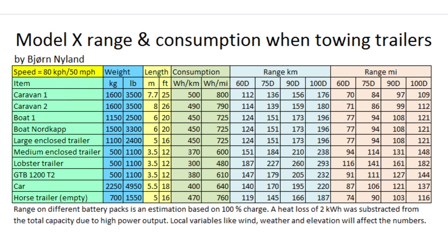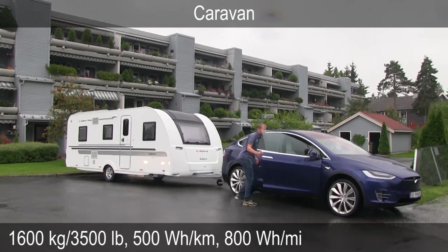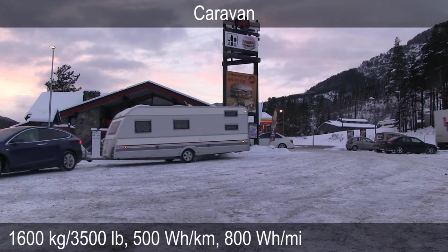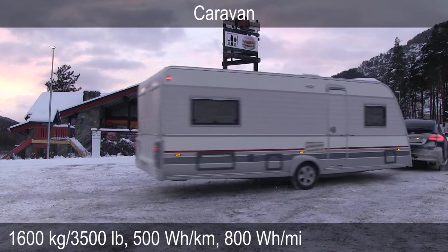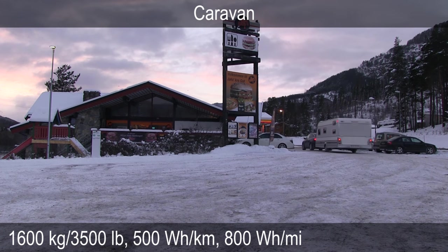In this video, I'm going to talk about the Model X consumption with trailers. In the first test, I checked out some caravans. They are pretty heavy and long, they have a large frontal area and they're very tall. But despite that, they're actually pretty aerodynamic — I think they were made to be slick. But still, they have the highest consumption of all.